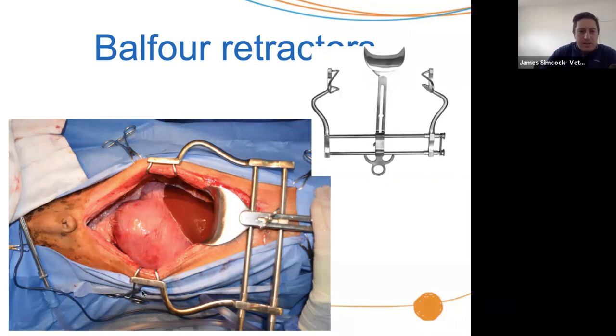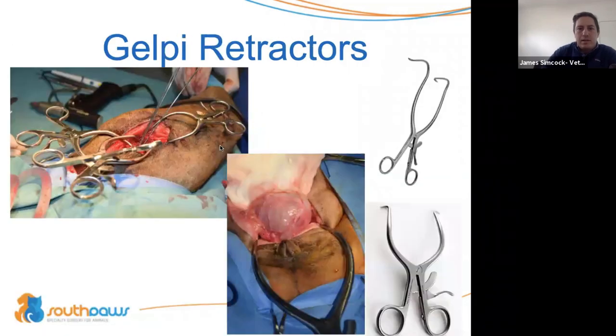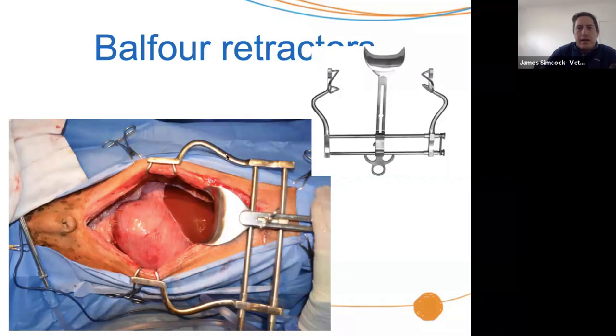I always like to use Balfours with a spoon — it's really useful to pull up on the xiphoid and keep the falciform fat out of the way. These Balfours can have a tendency to slip around — one end will end up going one way and the other end the other way. You can put a Backhaus towel clamp through the abdominal wall and just through one arm of the Balfour, which will actually stop those things moving around too much. Pulling up on the spoon and tightening the clamp for the spoon will also help keep them in place.